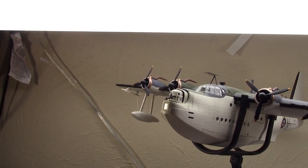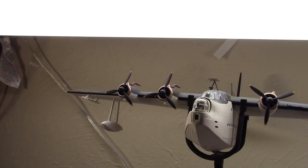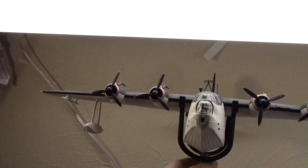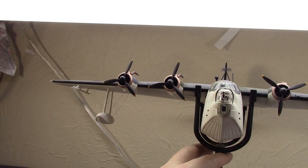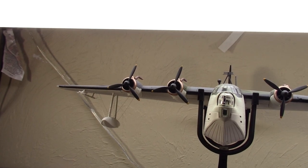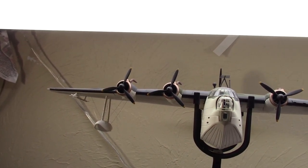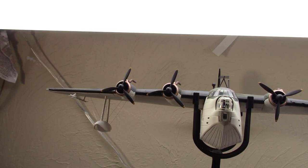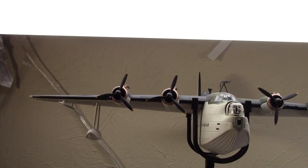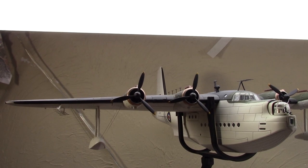When World War II began, the Mark I was in service. Initially it was used for patrol and search and rescue. One of its earliest notorieties came on September 21st when it rescued 34 crew from the damaged merchantman Kensington, which really showed its versatility.